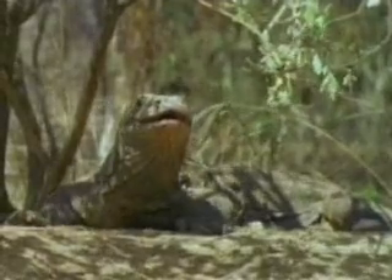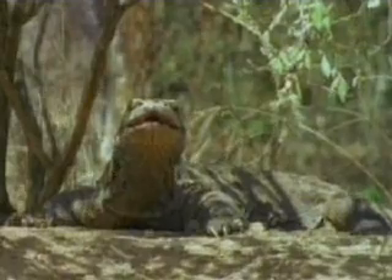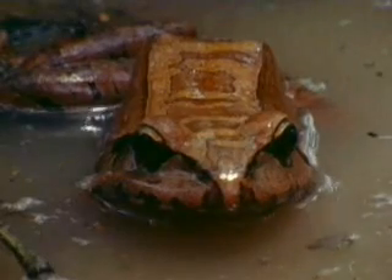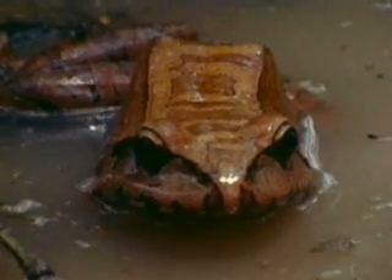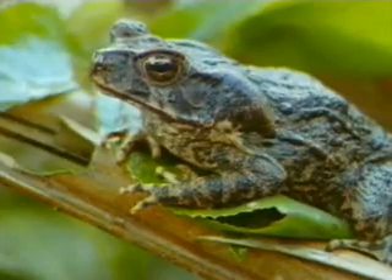Here's one. A reptile's scaly skin helps to keep it from drying out. Amphibians, like frogs and toads, are far more limited in their travels. Their moist skin makes them completely dependent on water, and they rarely live too far from it.